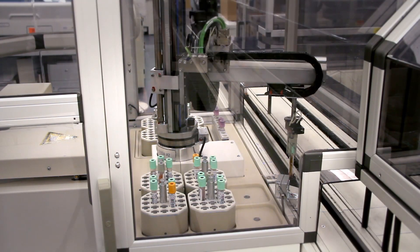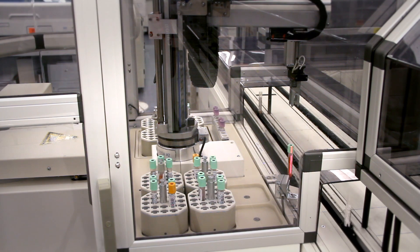How many samples do you have in the lab on average? We do about six million tests a year. Wow. And usually that's about a million and a half tubes.